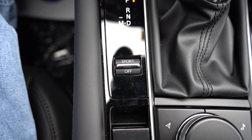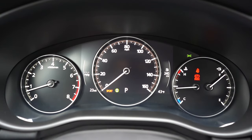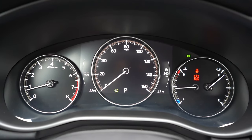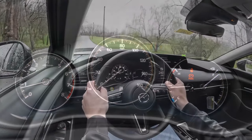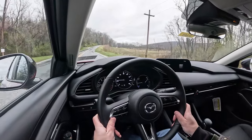Before we do any acceleration testing, I want to mention there is a sport driving mode. It's a silver toggle switch located just to the left of the shifter — press it up and a little orange sport icon displays in the digital portion of the gauges, letting you know you're in sport mode. It adjusts shift points and throttle response.